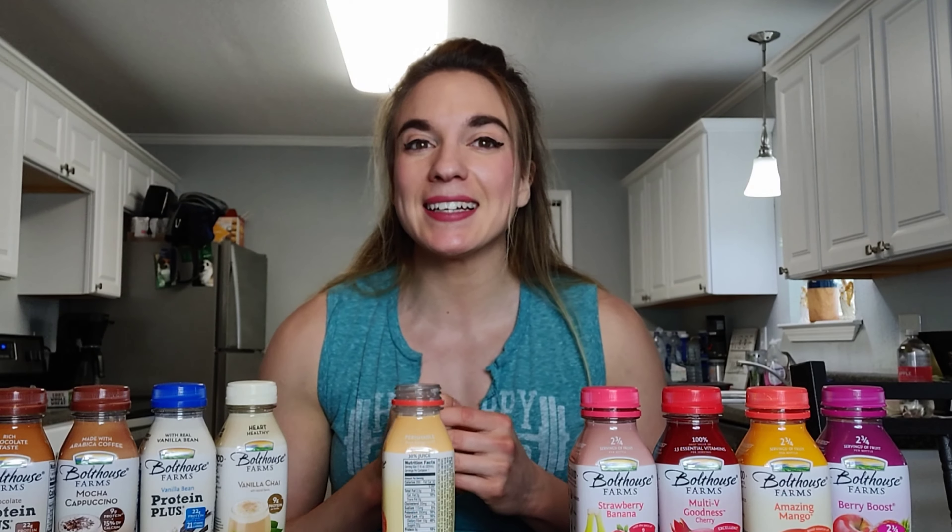Moving on to the next one — Amazing Mango, with high antioxidants and vitamin C. It has mangoes, apples, and oranges: 170 calories, 40 carbs, zero fat, 37 grams of sugar, two grams of protein. Sniff test — oh, that one smells delightful! Oh my gosh, this tastes amazing! That's why it's called Amazing Mango — it really does taste so good. We're going to put that in second place.